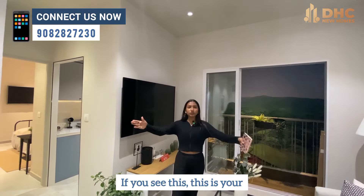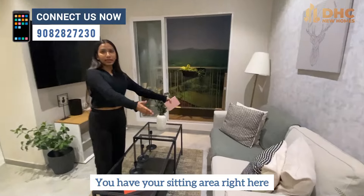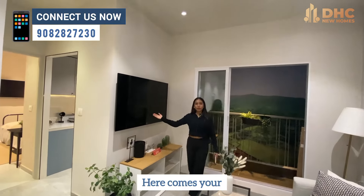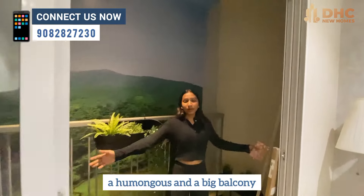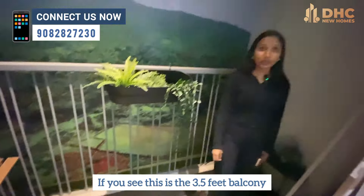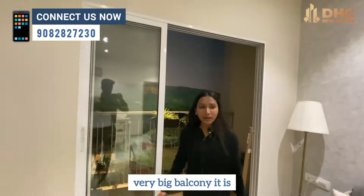If you see this, this is their living room. You have your sitting area right here. You have your centre table, and here comes your TV unit. And then you have a humongous and big balcony — this is the 3.5-feet balcony which none of the builders is giving in this location. Very big balcony it is.